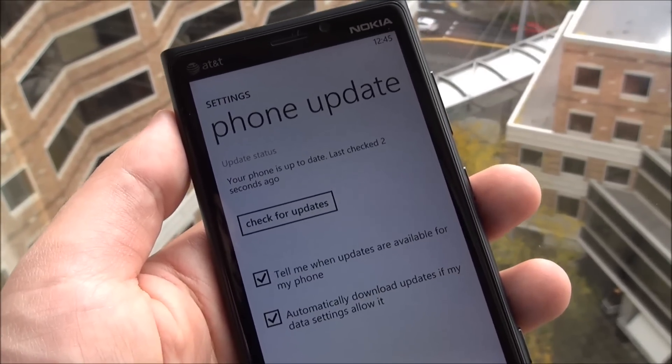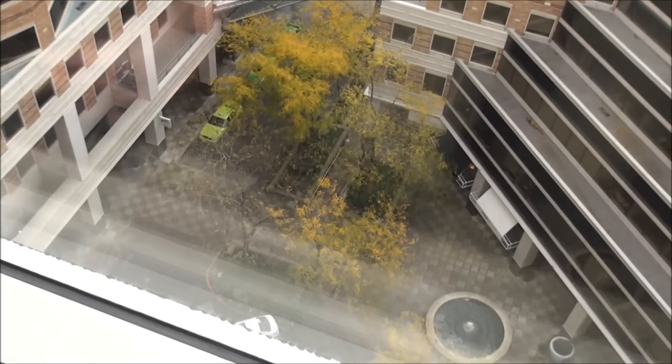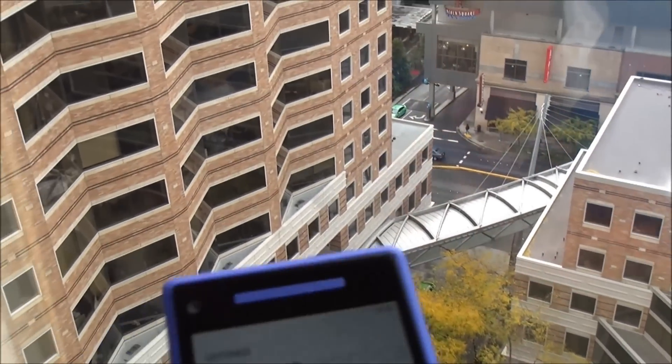You can download actually bits of updates. So presumably you're going to get smaller over-the-air ones. Well, let's just see if that's accurate.